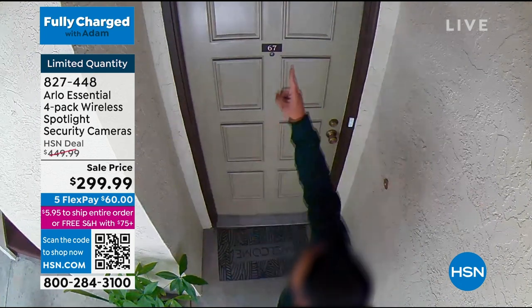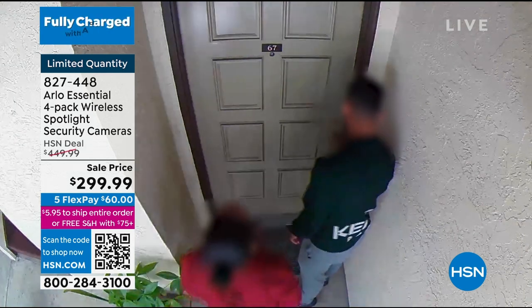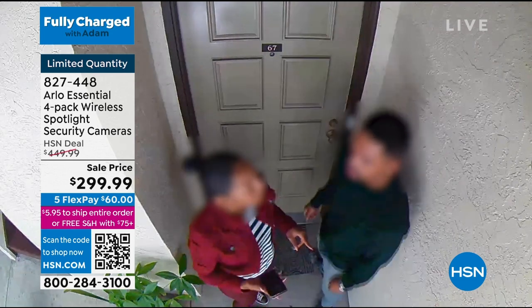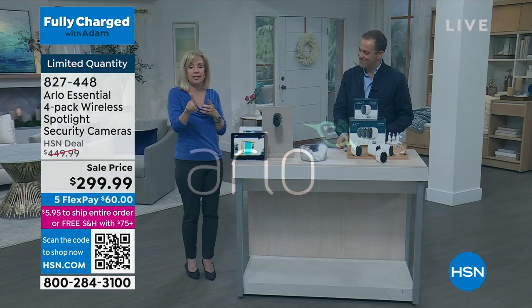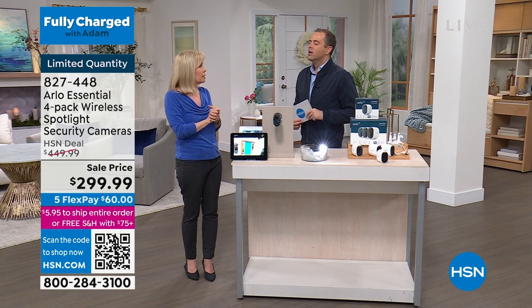This guy has a partner in crime — there's the partner. And then right there they spot the Arlo. They see it, and then they mosey on — so casual. Just having a camera presence right there, nothing got broken into, nothing was stolen.